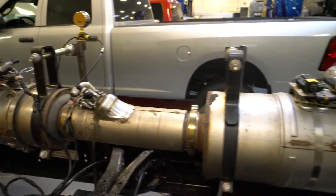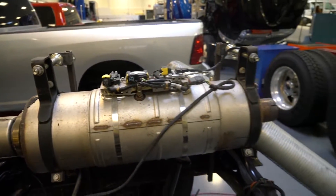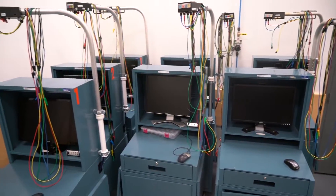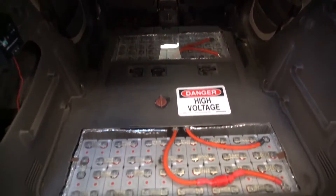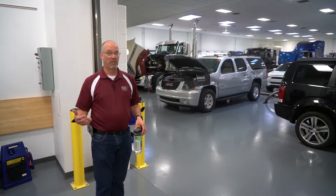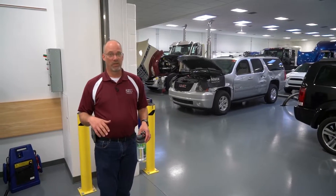We've integrated the lecture and lab portions of the course so the instructors have the ability to adjust how much lecture time versus how much lab time they need on a given day. The students will typically spend about 60 to 70 percent of their time in the lab working on vehicles.